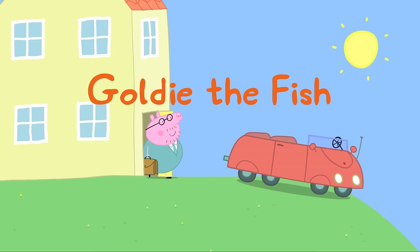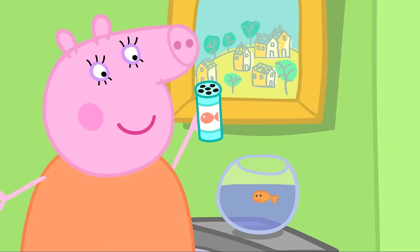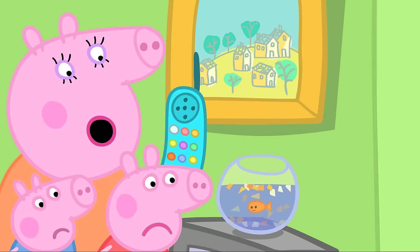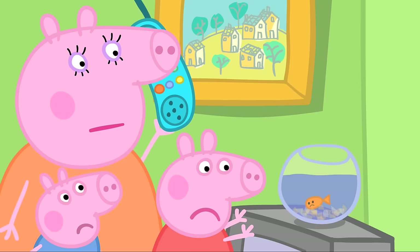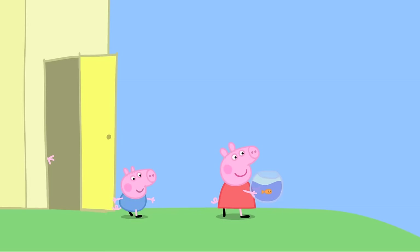Goldie the fish! It is a lovely sunny morning. Daddy Pig is driving to work in his car. Mummy Pig feeds Goldie the fish. Goldie isn't eating. Maybe she's not feeling very well — let's phone Dr Hamster the vet. Dr Hamster says Goldie is not eating and looks sad, and to bring her in right away.